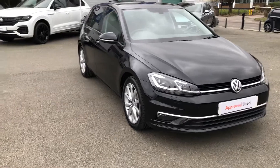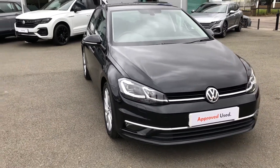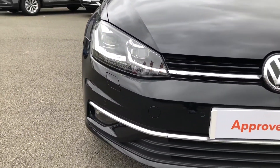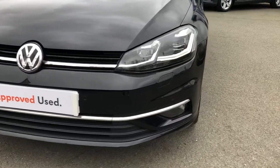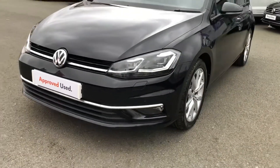I thought I'd let you know a little bit more about this car. Now, this being a GT Edition it comes with a number of key enhancements, starting with the optional deep black pearlescent paintwork. It comes with three really unique features, starting at the front: you have the benefit of full LED headlights.